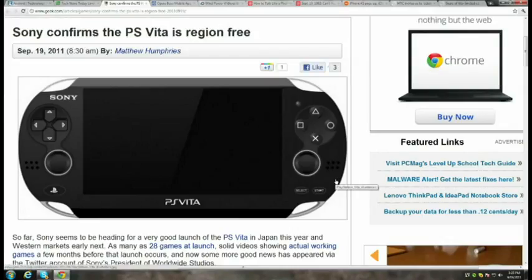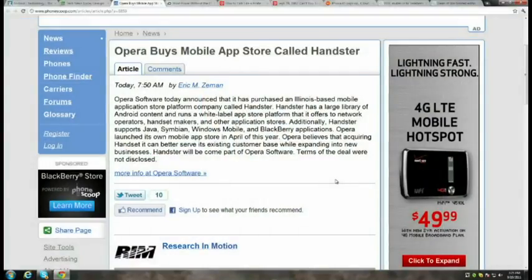Everyone needs an app store, and apparently Opera needs two. The browser maker just bought Handster, which has a large library of Android content and runs a white-label app store platform offered to network operators, handset makers, and other application stores. Handster also supports Java, Symbian, Windows Mobile, and BlackBerry applications. Opera launched its own mobile app store in April of this year. Handster will now become part of Opera software.